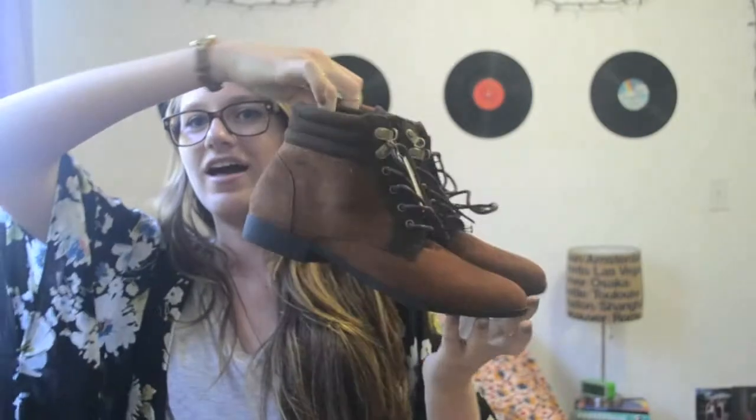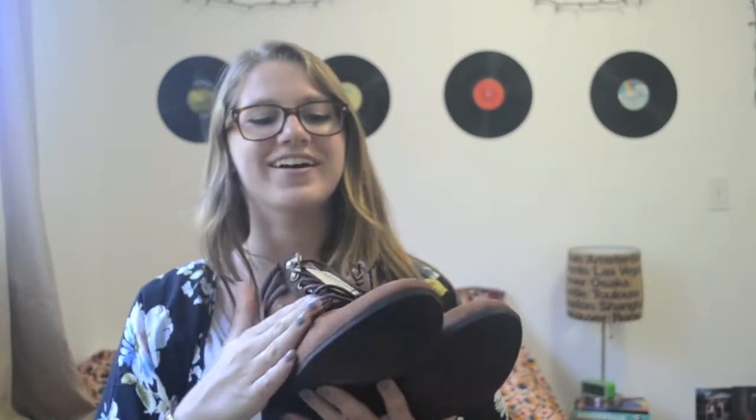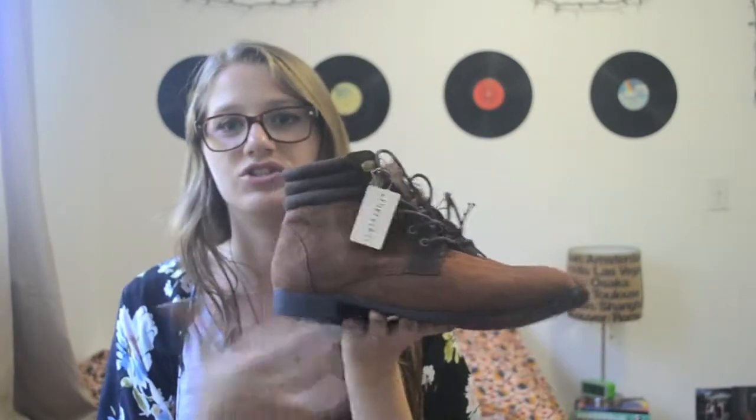Then I went to Forever 21 and I only got one thing there — these boots. They're little ankle boots, so cute. They're brown and they're like a suede material — like my couch, that's totally what these are. They're lacy boots and they have a pretty good sole. They don't really have a heel, which is good because I can wear these to school. I'm just in love with these. They're size nine and they don't come in half sizes — I'm usually an eight and a half. All they had was an eight and a nine, and I tried them both on and the nine fit a little better.